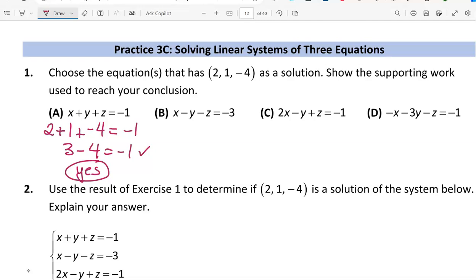So (2, 1, -4) is a solution to equation a. Let's check equation b. We compute 2 minus 1 minus (-4), which should equal -3. But 2 minus 1 is -1, and -1 plus 4 is not -3. So this does not satisfy equation b — it is not a solution.